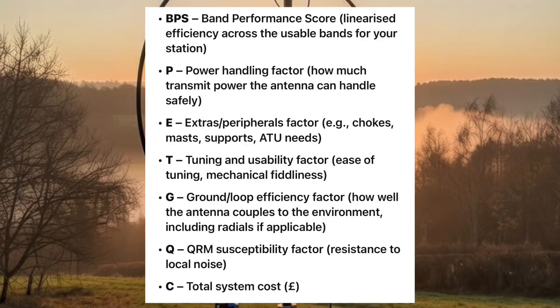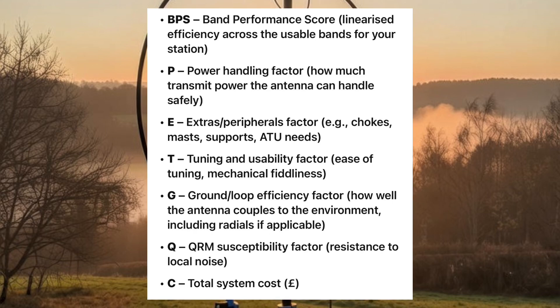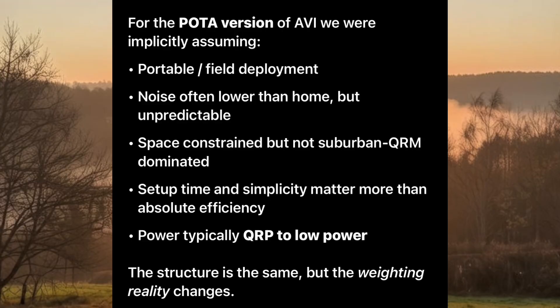So I'm going to go into the mathematics of this. As they say, comparison is the thief of joy, and if we can get rid of anecdotal comparison and bring it down to a formula that informs our choices in a far better way, then we can be very happy with those choices and not keep buying other antennas based on not-robust recommendations. These are the constituent parts of the algorithm: band performance score, power handling factor, extras and peripherals — the 'and-and-ands' we must build in for the antenna to work effectively.